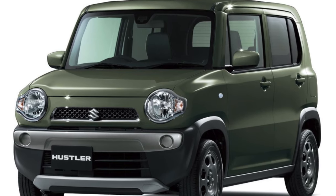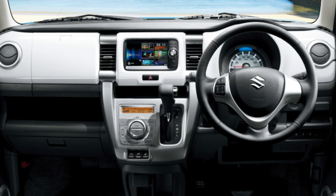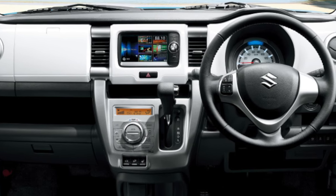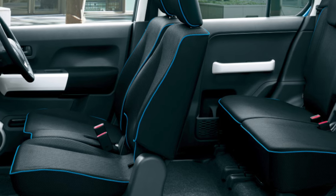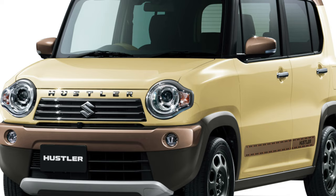To begin with, let's clearly outline what a K-car is. The maximum length of such cars established by Japanese law is only 3 meters 40 centimeters. The working volume of the motor should not exceed 660 cubic centimeters, and the power should not exceed 64 horsepower. Thanks to a variety of benefits, such micro cars are fantastically popular among the inhabitants of the land of the rising sun.